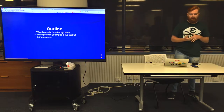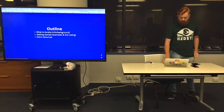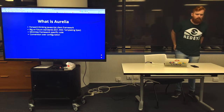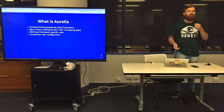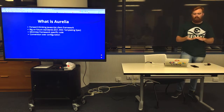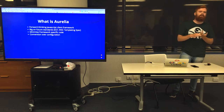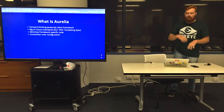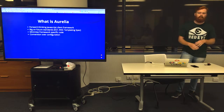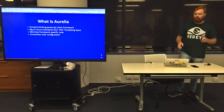Tonight I just wanted to go over quickly what Aurelia is — what it is, where it's been, and where it's going — and then actually do some live coding, which is horrifying, but fingers crossed it'll work the way we expect.